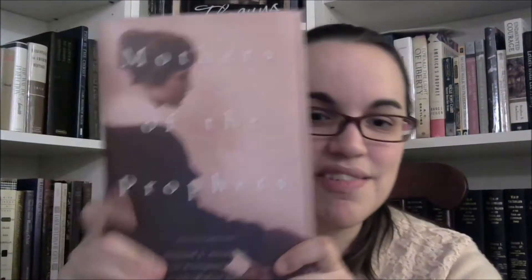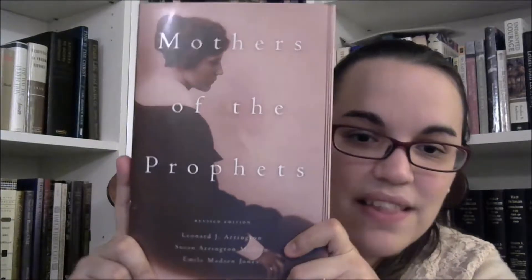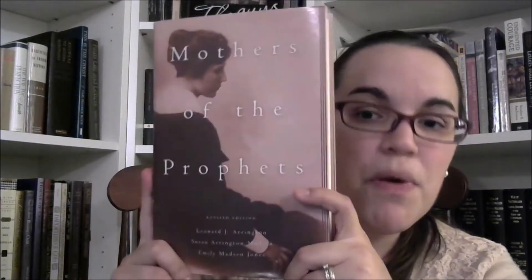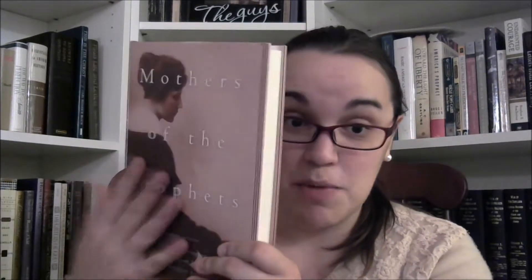They did themselves a favor when they gave us a new cover. Here's the new cover — a lot less hideous. This is actually a revised edition and quite a bit bigger and longer, so I replaced it not just for the ugly cover but because the contents are significantly different. That old one is going the way of the world.